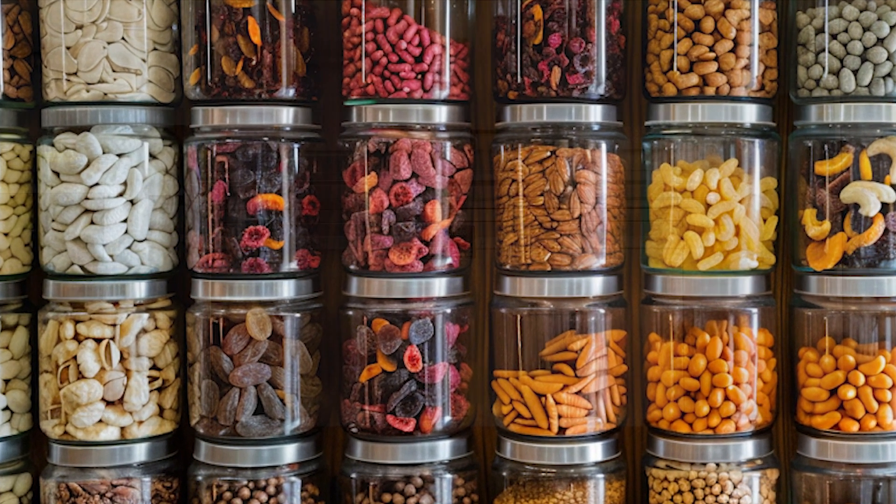Now let's move on to calculating how much food you need to sustain yourself and your family during an emergency. It's crucial to ensure you have an adequate supply to last through any crisis. The first step is estimating your food requirements based on several factors, including family size, dietary needs, and the anticipated duration of the emergency. Consider factors such as calorie needs and nutritional requirements to ensure a balanced diet. Remember, each person's needs may vary, so it's essential to tailor your calculations accordingly.